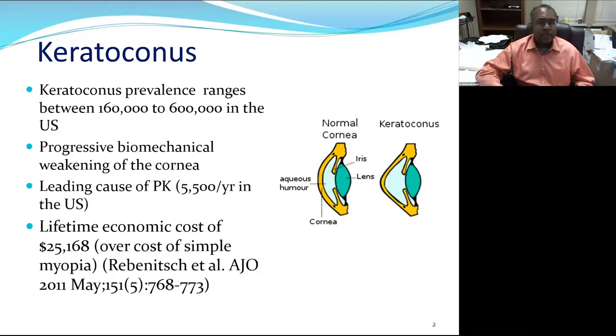Keratoconus is a condition affecting hundreds of thousands of people in the U.S. and millions worldwide. It remains the leading cause of cornea transplant in the U.S. and many other countries because it often affects the full thickness of the cornea. There is posterior ectasia, bulging of the back of the cornea, Descemet's membrane can rip causing corneal hydrops, and there can be anterior scarring and stromal thinning. This imposes significant economic burden as onset is typically in the teenage or early adulthood years.